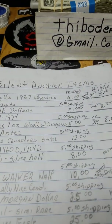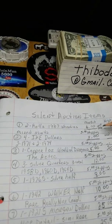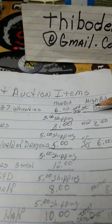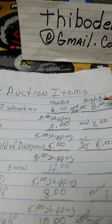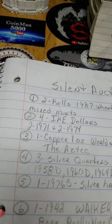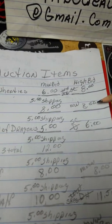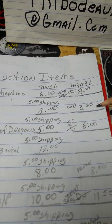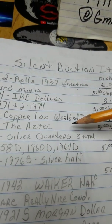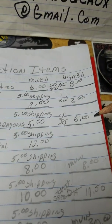We're over to the silent auction, and I'm just going to read it off — I don't have the items all out. I've got two rows of 1937 wheat pennies, and right now Little Cutie Patootie's got the high bid at $8. Next item is four Ike dollars — two 1971s and two '74s. WW's got the bid at $8 on that. Next item is a one-ounce World of Dragons Aztec Copper Round, and SC is the high bid on that with $6.